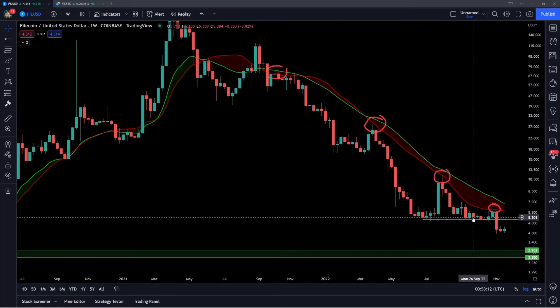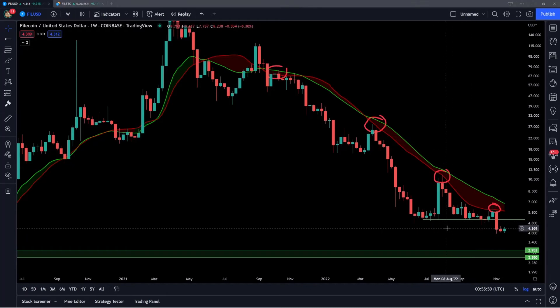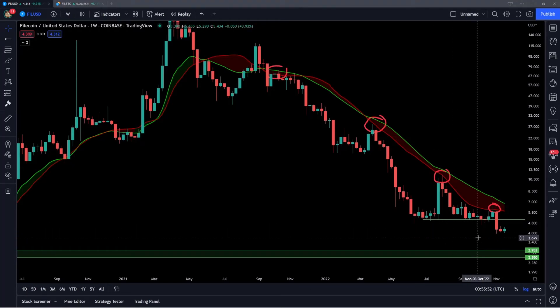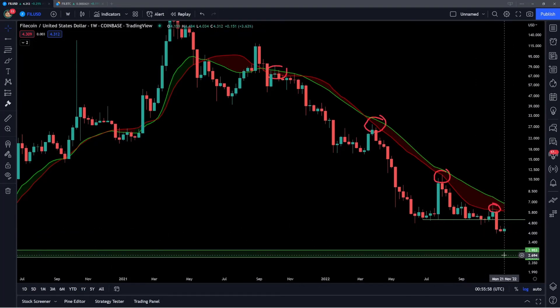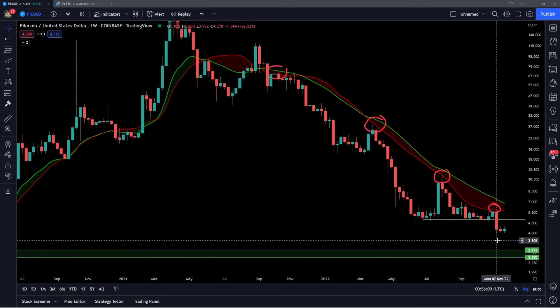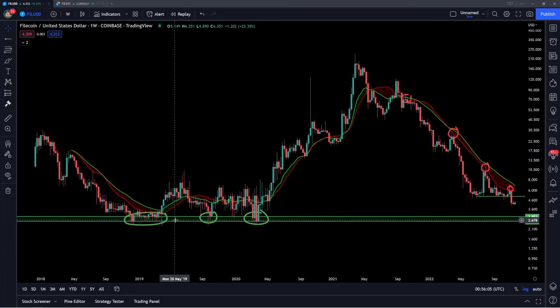Again, we've lost the support already and we've broken down. Also, the 2018 and 2019 cycle lows just seem like a magnet for price — that is definitely going to be a longer-term area of interest for Filecoin, especially considering how that was the big base formed as support going back to the previous cycle.